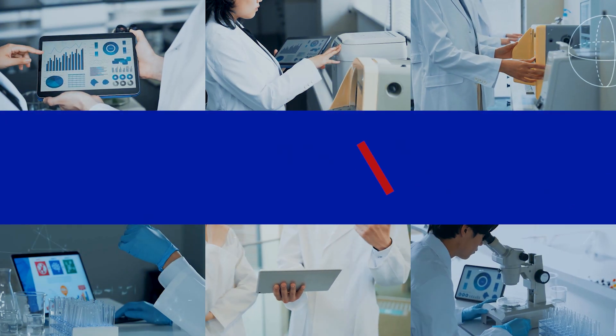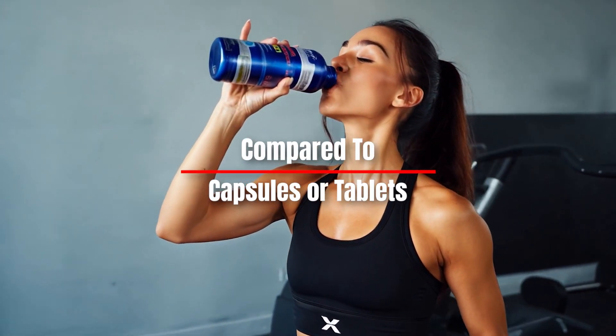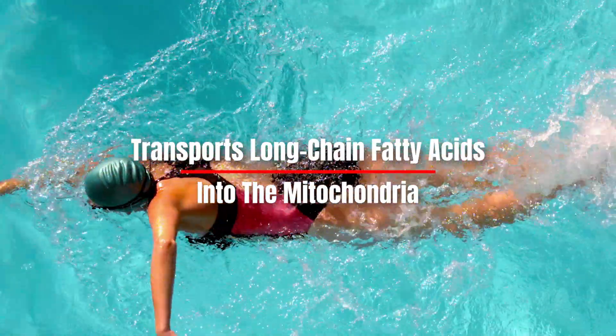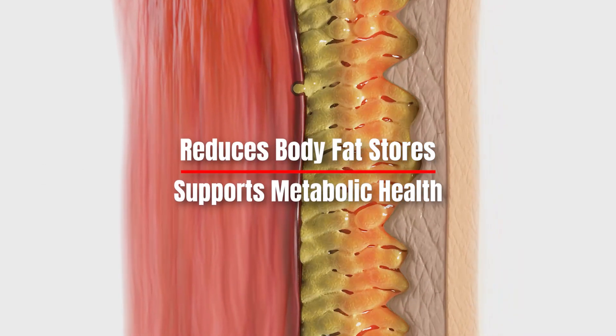A pilot study featured in the Journal of Food Science concluded that liquid formulations enhance absorption speed compared to capsules or tablets. L-carnitine plays a critical role in transporting long-chain fatty acids into the mitochondria, where they are burned for energy, helping reduce body fat stores and supporting metabolic health.